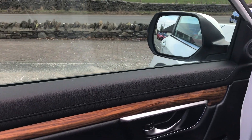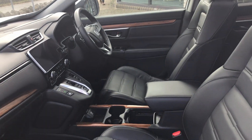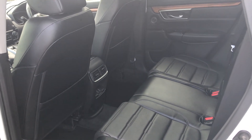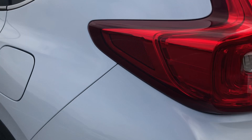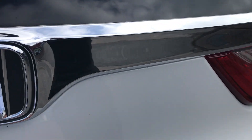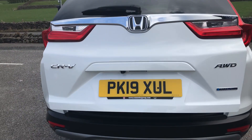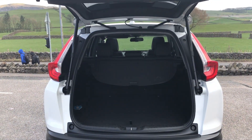Inside you'll see a wooden trim going all the way around — how lovely does that look. It has heated seats to the front and heated seats to the back. And if you just step back a moment, you'll see the electric tailgate — fantastic.